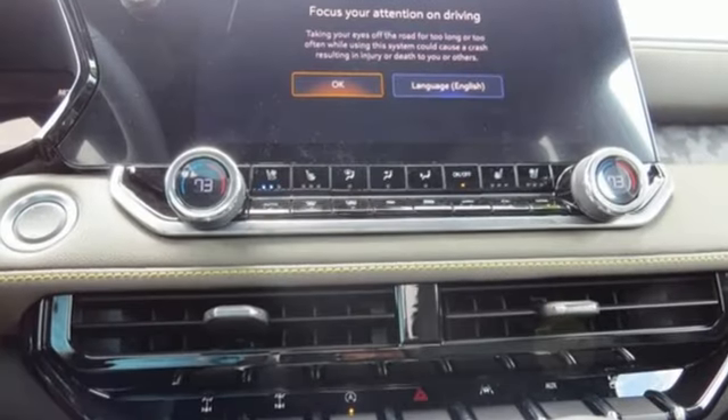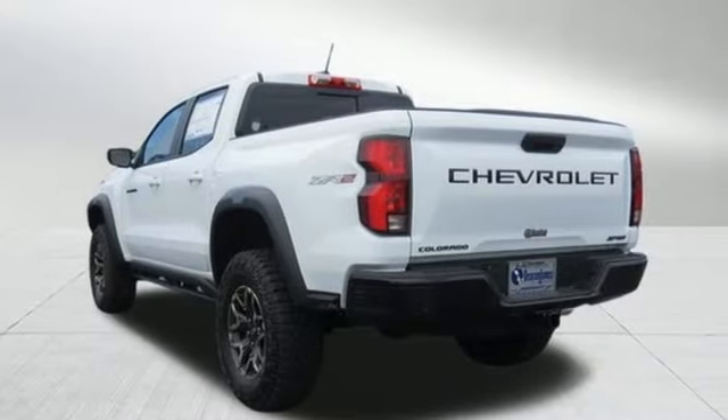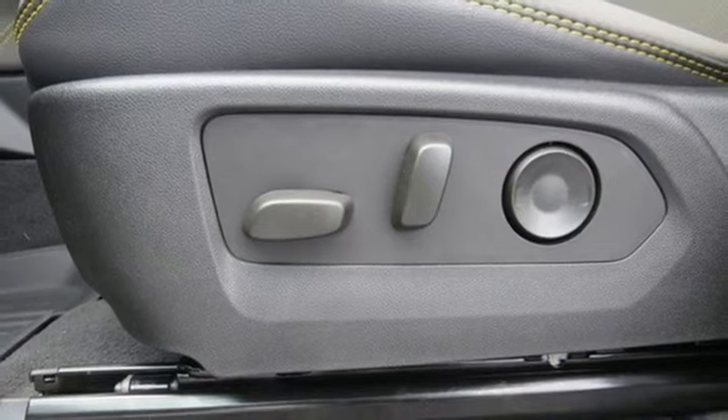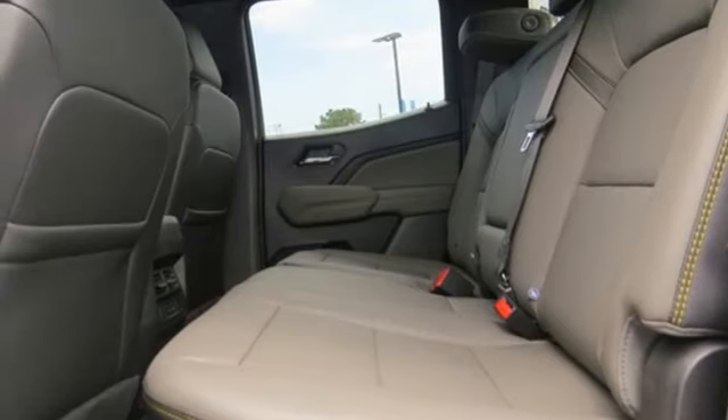Features include auto dimming rearview mirror, wi-fi hotspot, dual zone climate control, integrated navigation system with voice activation, automatic transmission, front heated bucket seats, doors and push-button start proximity key.